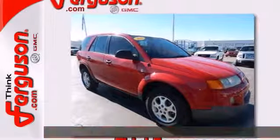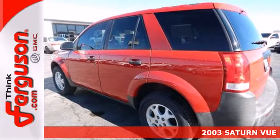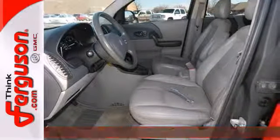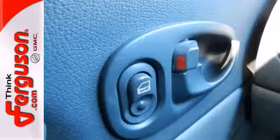It's a 2003 Saturn Vue. The Vue is the safest choice around with standard driver and passenger front airbags, intermittent wipers, three-point seat belts, latch child safety seats, and a five-star crash test rating.